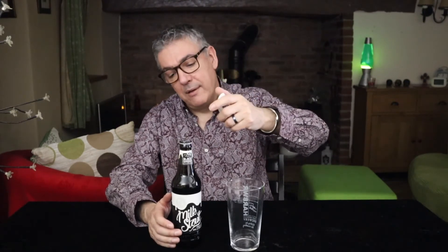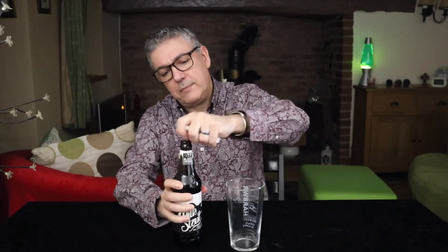Beer is a living thing. Some people will tell you that they don't think it travels further than 10 miles down the road. Anyway, let's get this open. So, milk stout.